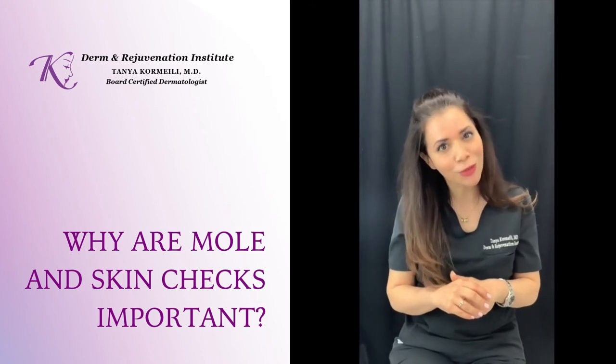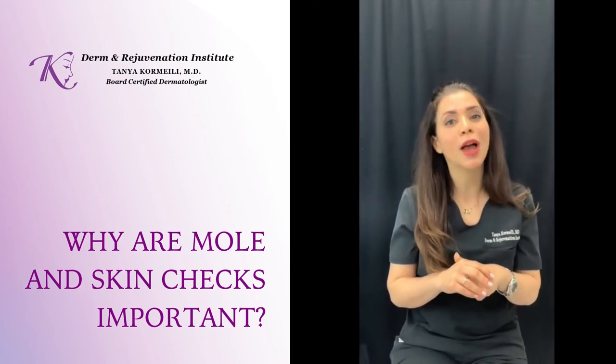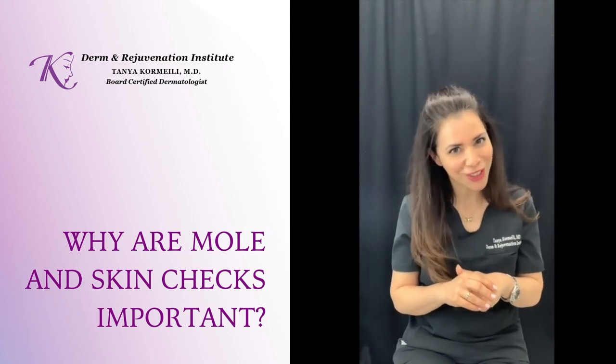So please take care of yourself. Be really cognizant of what your moles look like, and if you ever have a mole that concerns you, have a professional take a look at it.